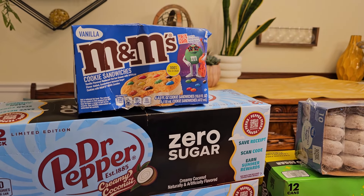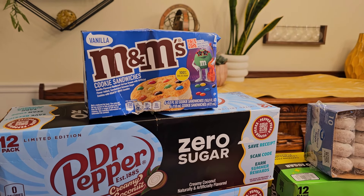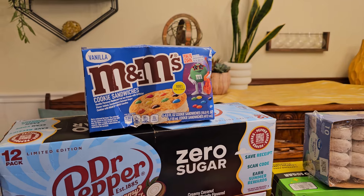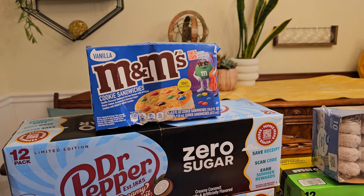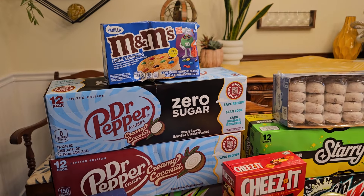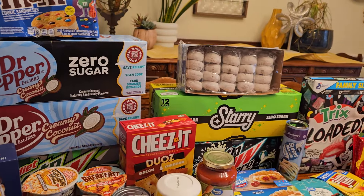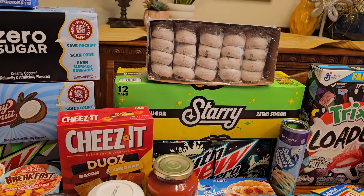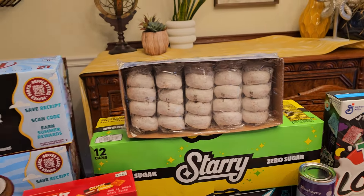Here's a treat I picked — I absolutely love these and you've probably never seen them in a video because I rarely get them since they're so indulgent. It's the vanilla M&M — two sugar cookies with M&Ms in them with vanilla ice cream. The box is a little damaged because there wasn't enough room in the freezer when we were setting up the video and it got squished.